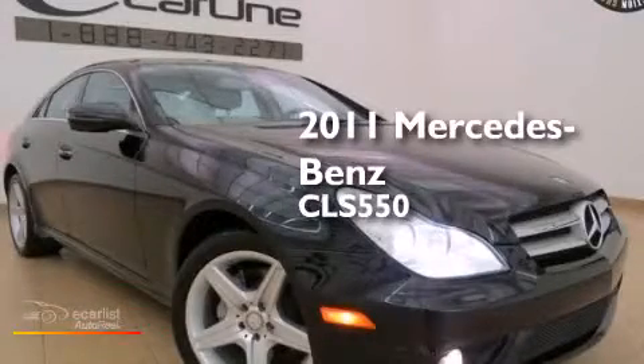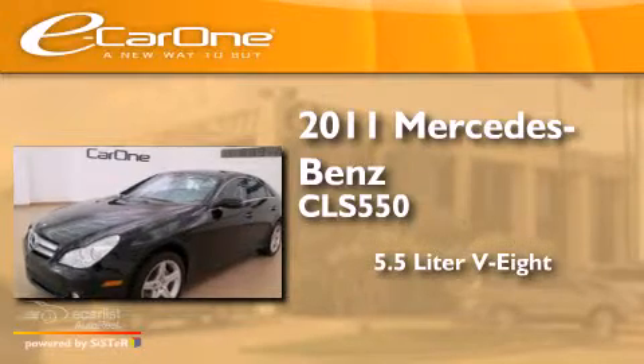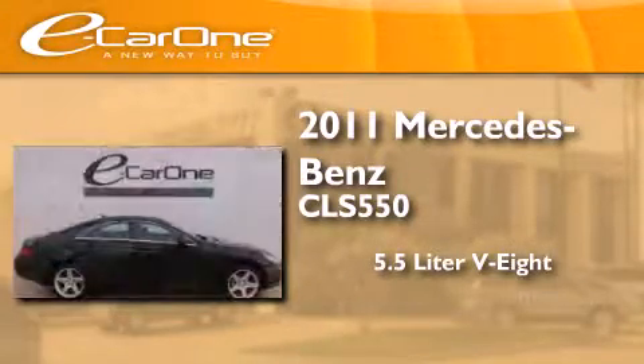This is a 2011 Mercedes-Benz CLS 550. It features a 5.5-liter eight-cylinder engine and an automatic transmission.